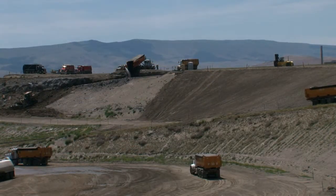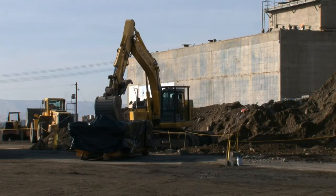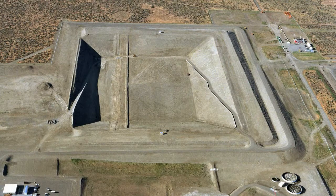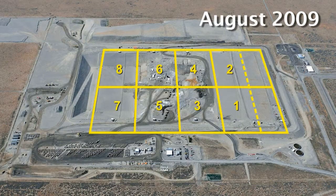ERDF accepts low-level radioactive, hazardous, and mixed wastes generated during cleanup activities throughout the Hanford site. ERDF began receiving waste in July 1996 with the opening of two waste disposal areas, or cells. The facility's first eight cells were constructed two at a time.